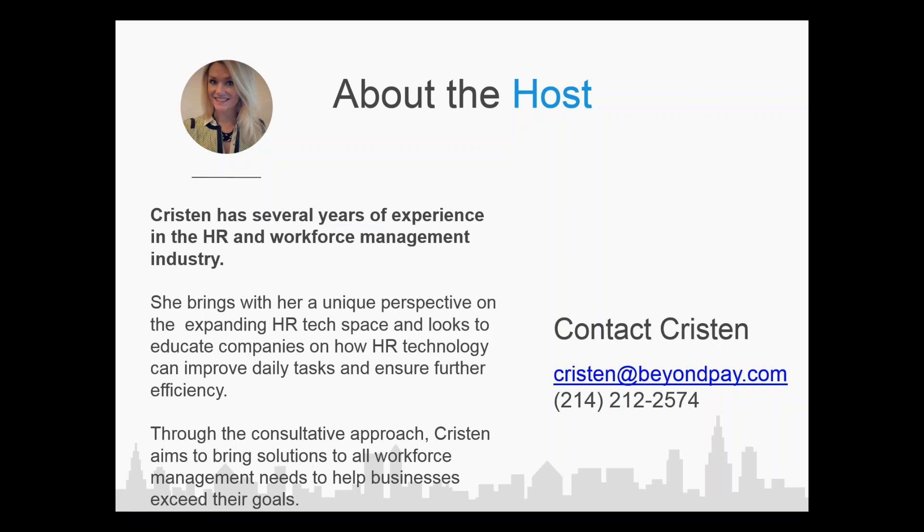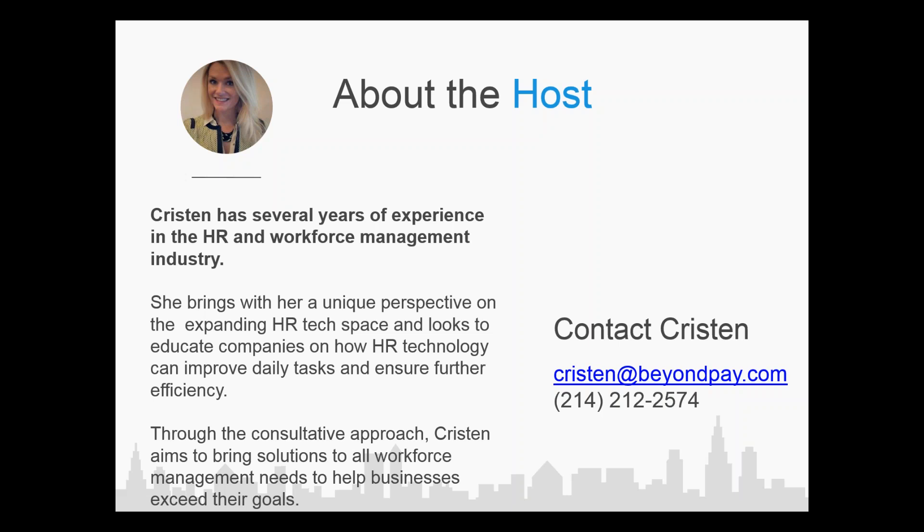Thank you so much, Jonathan, for the introduction, and thank you all for taking time out of your schedules to be with us today. We're going to jump right into the demo of the platform that is going to help you and your clients with compliance for the Affordable Care Act, give you tools to track variable hour employees and auto-fill the 1094C and 1095C forms — because no one wants to do those forms manually, and there's a lot of risk involved in that.